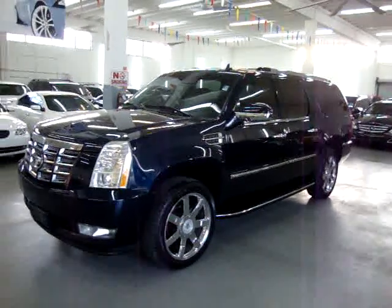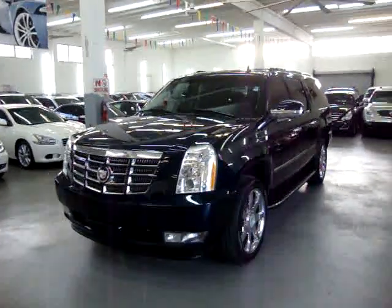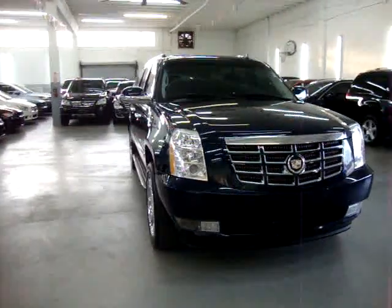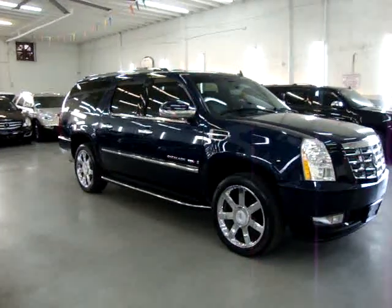Up for sale now, Vehicle Max has a beautiful 2007 Cadillac Escalade ESV all-wheel drive, dark metallic blue with black leather interior, completely loaded up with factory navigation, factory DVD, factory power moonroof, and 22-inch factory chrome wheels.